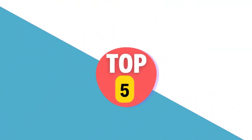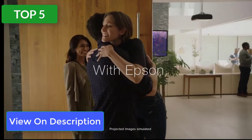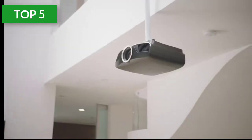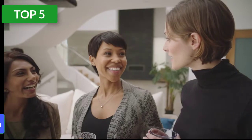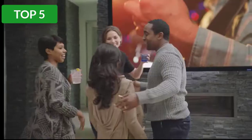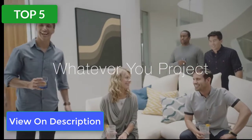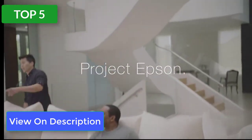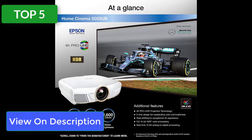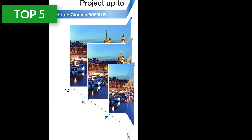The Epson Home Cinema 5050UB is the best all-around home projector we've reviewed. It has an excellent contrast ratio paired with impressive brightness and accurate color, with better detail than what's possible with a 1080p native resolution projector. This home entertainment projector is not cheap, but it offers a significant step up in image quality over other projectors on this list, aside from the Sony which is nearly double the price. It comes with HDMI 2.0, allowing 4K 60p, extensive lens shift, and a motorized zoom.